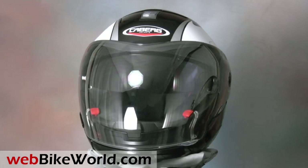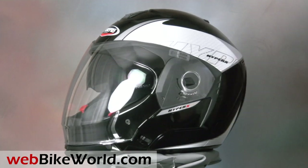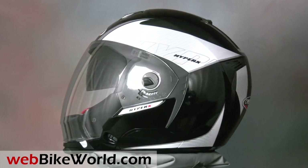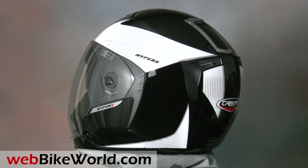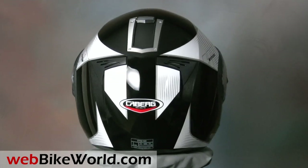KBURG is known for its leading-edge designs with helmets like the KBURG Scene2Z Flip-Up we reviewed on webbikeworld.com and the KBURG Justissimo Flip-Up, which is still in production and has been one of the most popular flip-up motorcycle helmets ever made.